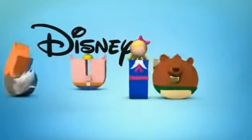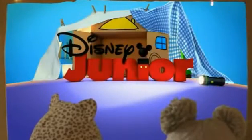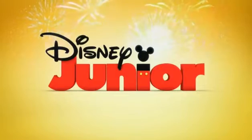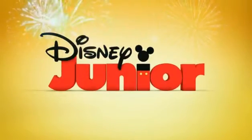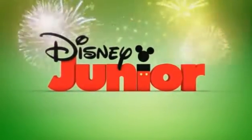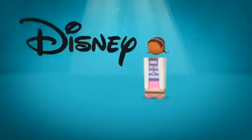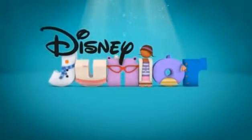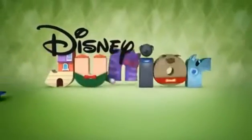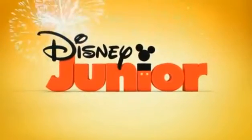This one I call Goldilocks and the Bears, though it probably has a real name. This is some kind of rare cartoon. This next one I call Jake and the Pirates, and this one is just fireworks and jumping letters — some kind of generic bumper. Now we have the same but with a green background, the only difference being the background color. And here's Doc McStuffins — that's her name, such a vague name.